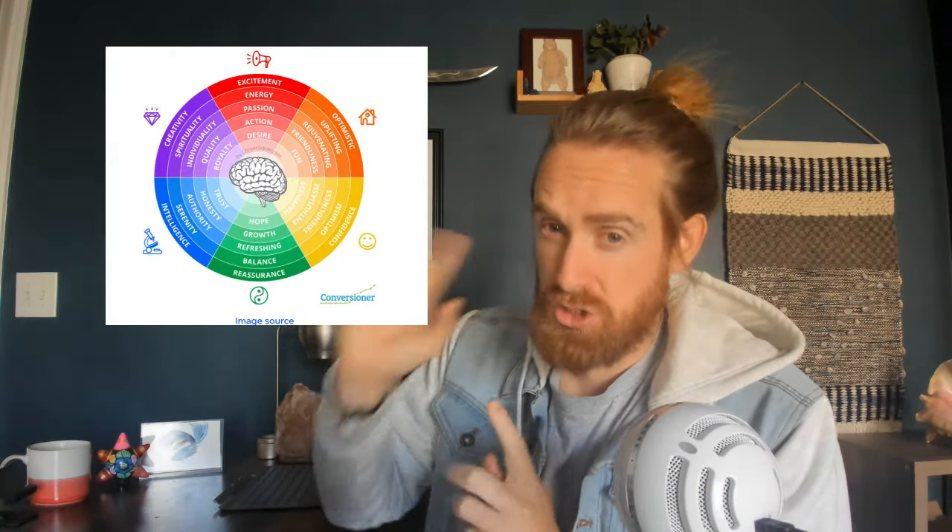I'm going to skip blue for a second and talk purple. Purple represents creativity — it's a creative zone. A lot of people doing out-of-the-box things use that purple color to show they're different. The Purple Mattress is a great example — they're literally trying to promote that they are something different, more creative, and they use the color purple to really show that.